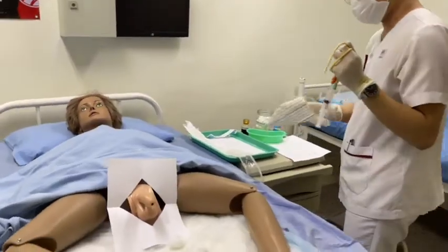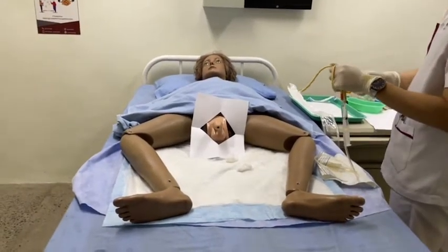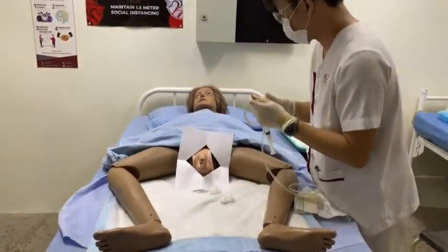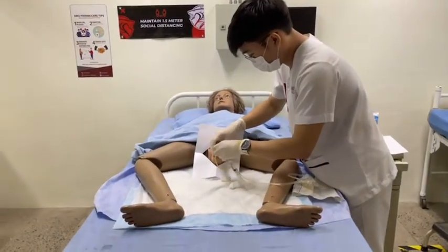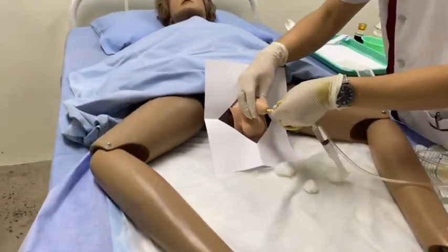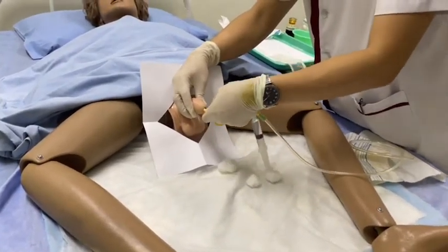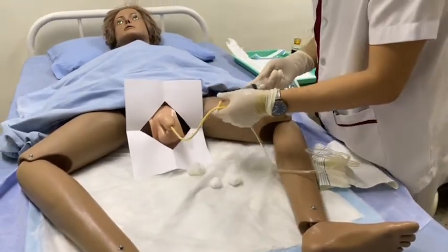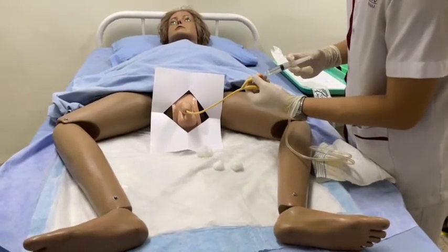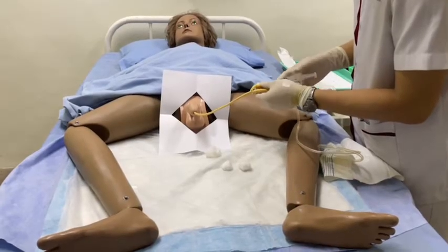Lift the penis with the non-dominant hand perpendicular to the patient's body. Pull up slightly on the shaft and gently press both sides to help open the meatus. Ask the patient to bear down. With the sterile dominant hand, slowly insert the catheter through the urethral meatus until urine flows. Then advance the catheter 1–2 inches more. Do not force the catheter through the urethra. Hold with non-dominant hand and use sterile dominant hand to fully inflate the balloon. Remove the syringe.